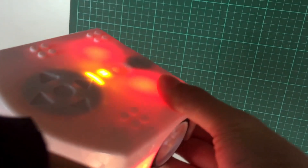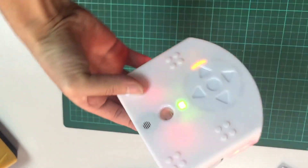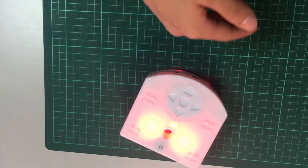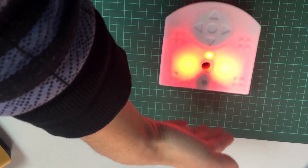Thymio also comes with a microphone, a temperature sensor, and a memory card for capturing sound. After programming the robot, the player can select one of the primary modes, such as an escorting robot or an explorer robot.